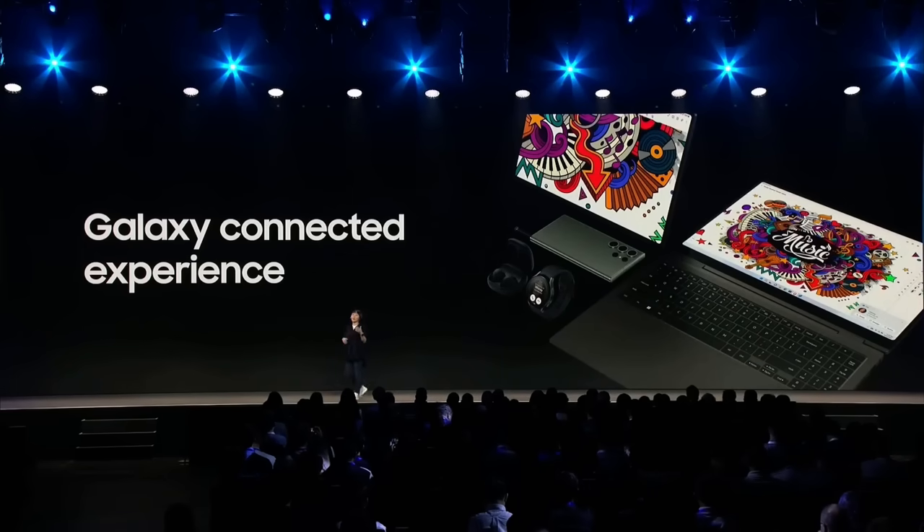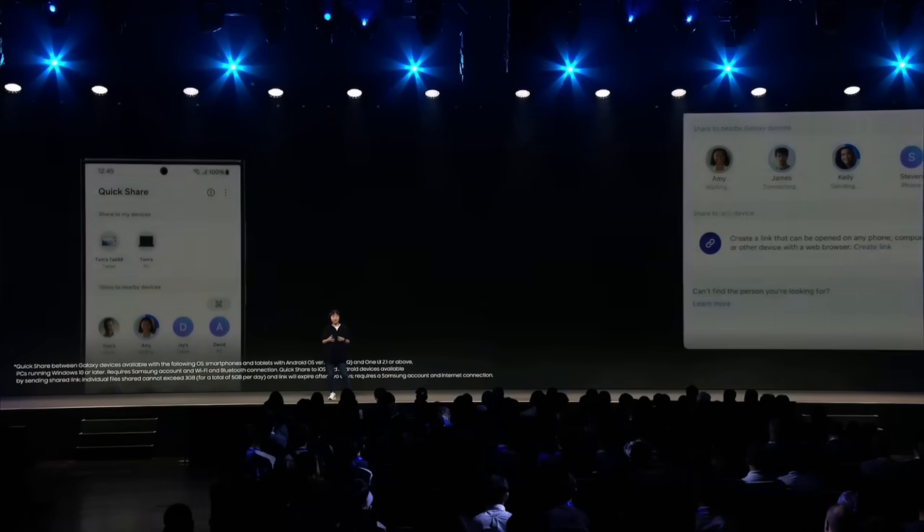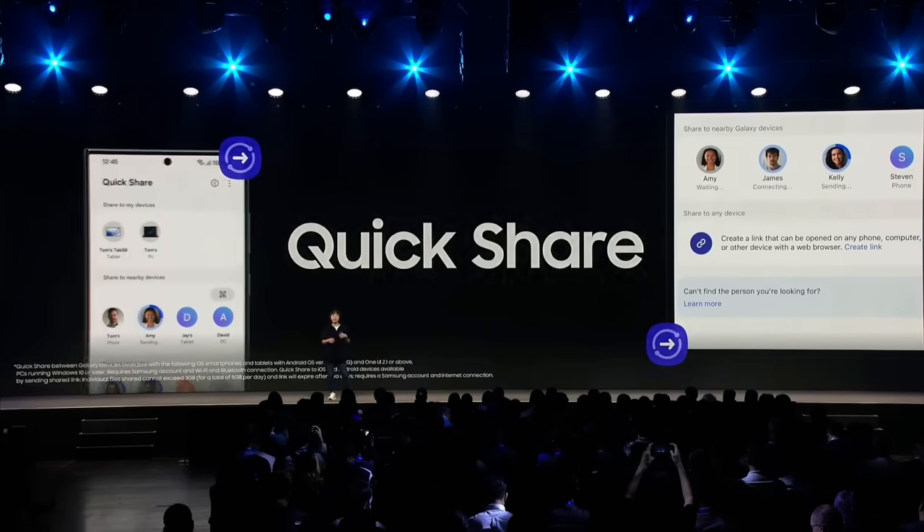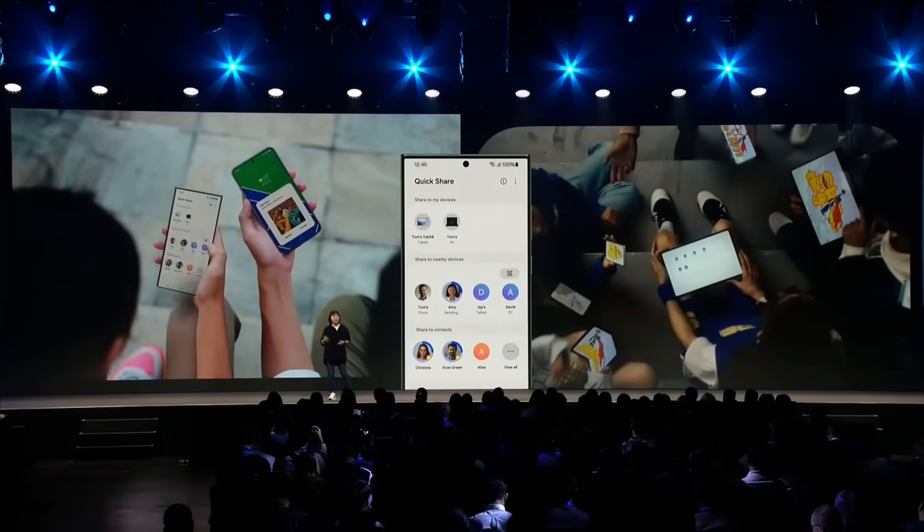The Galaxy experience is all about making your technology work better for you, and One UI works across different platforms and devices. As many of you may know, QuickShare provides an easy way to share images, videos, and files from your Galaxy device to any device, whether they are nearby or far away. QuickShare is so convenient — if you give it a try once, I'm sure you will use it again and again.